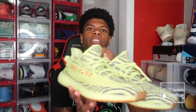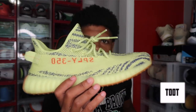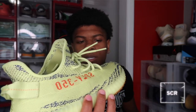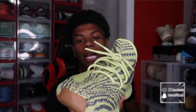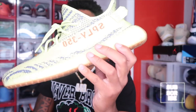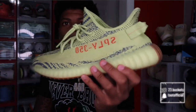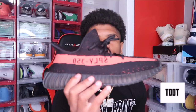Next up we got another pair of 350s — the Semi-Frozen Yellows. These were my first pair of Yeezys ever. I'm definitely never gonna get rid of these because this was my first pair. I remember getting these — I had to get up early, got on the internet super early, and I ordered these at retail. They were $220. The Semi-Frozen Yellow is probably not my favorite colorway but I really like them because they're my first pair, so I'm definitely keeping these.